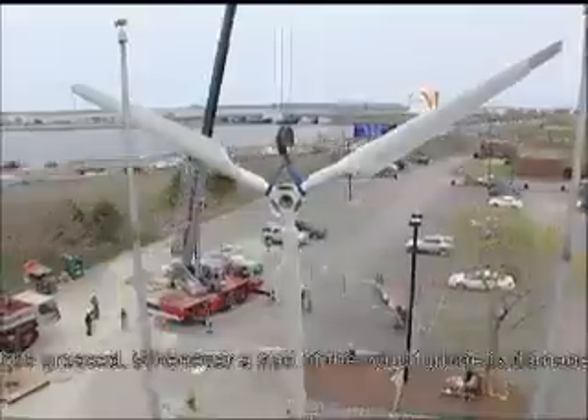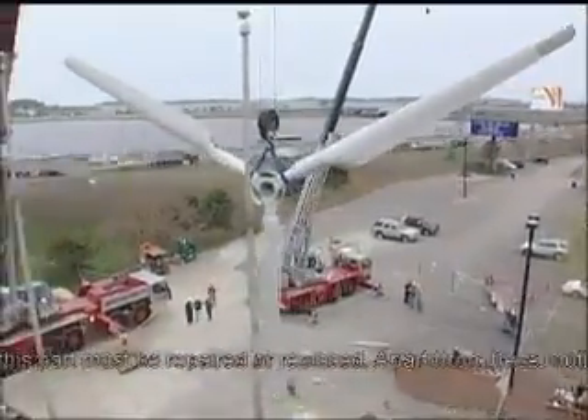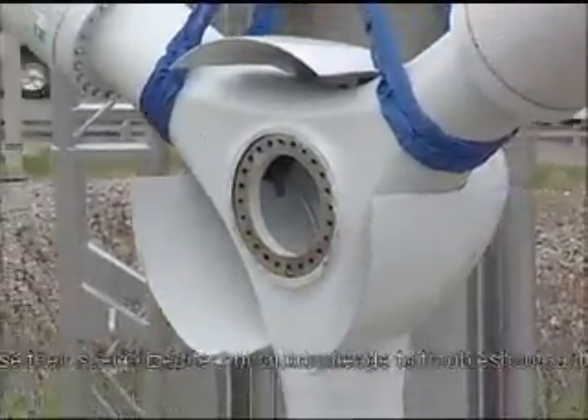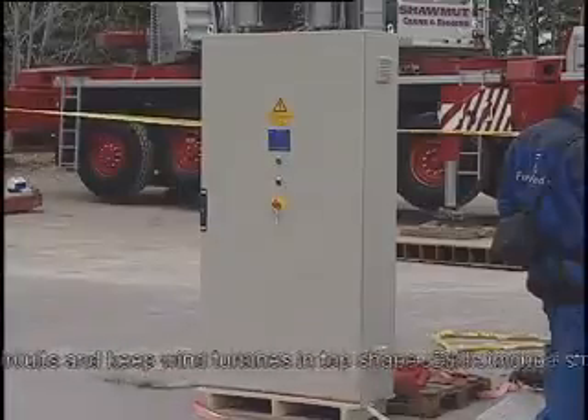Whenever a part of the wind turbine is damaged, this part must be repaired or replaced. Apart from these routine tasks, wind turbine technicians also use their specialized technical knowledge to troubleshoot faulty circuits and keep wind turbines in top shape.